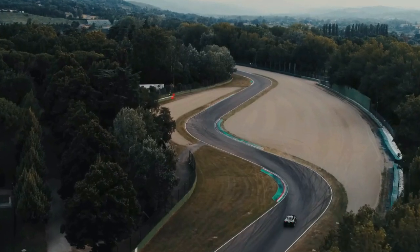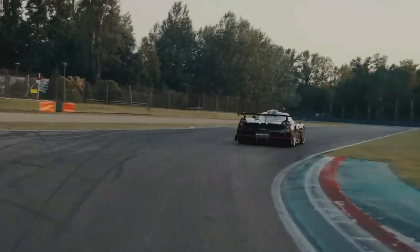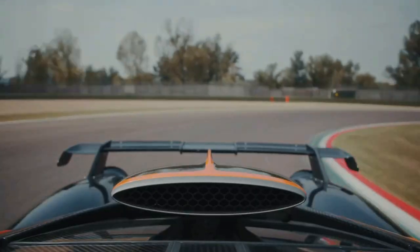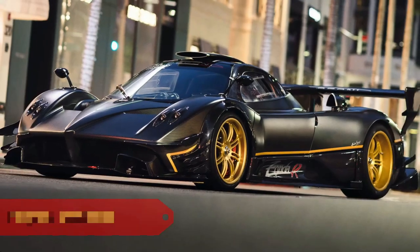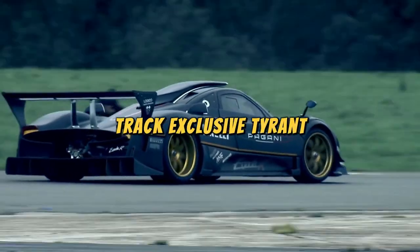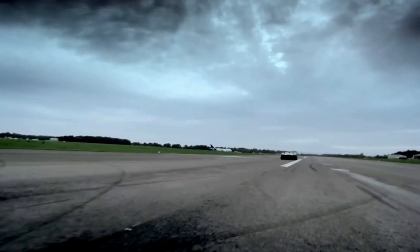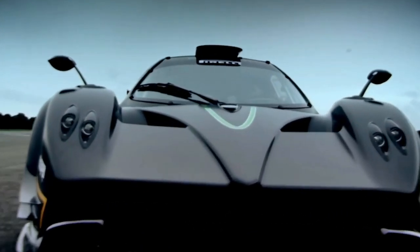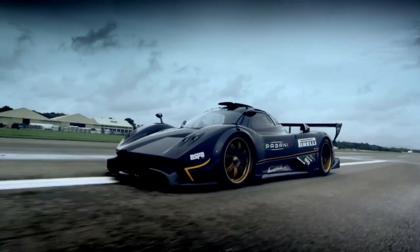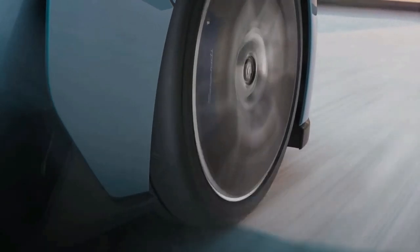It's so carbon fiber it once challenged a lumberjack to an arm wrestling contest and won using only its carbon fiber pinky. Pagani Zonda R: the Zonda R, our Track Exclusive Tyrant, is a track-exclusive powerhouse dominating circuits with the authority of a race car general. It's so track exclusive it once tried to organize a track day on the moon, just for kicks.